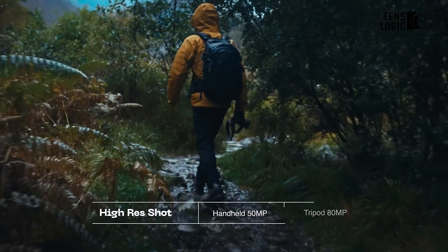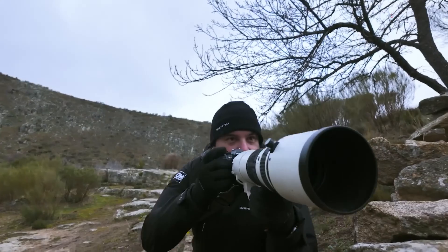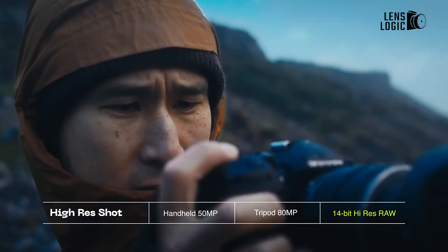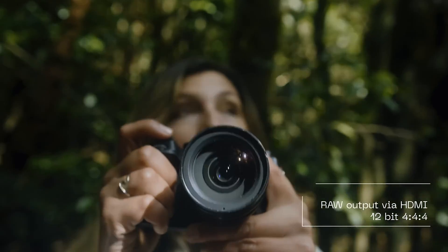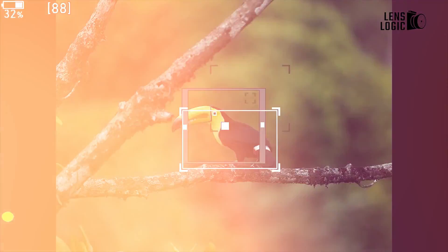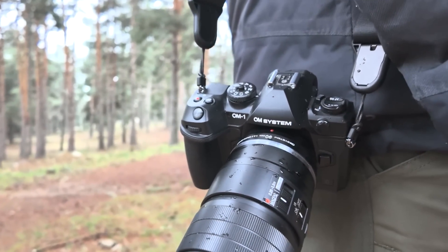Both cameras can capture high-resolution images, reaching up to 80MP when on a tripod or 50MP when handheld. The significant difference lies in the file format — the OM-1 Mark II can save a 14-bit RAW file, offering more color information for post-processing, whereas its predecessor is restricted to 12-bit. While the information provided did not mention motion correction similar to what is available on Panasonic cameras, it is presumed that the OM-1 Mark II still does not include this option.